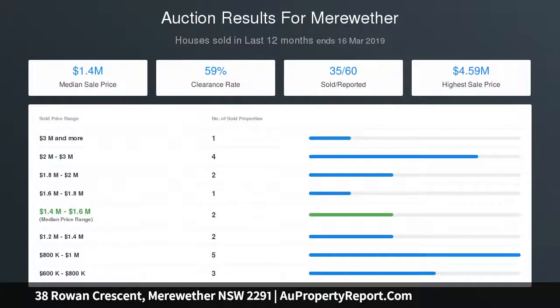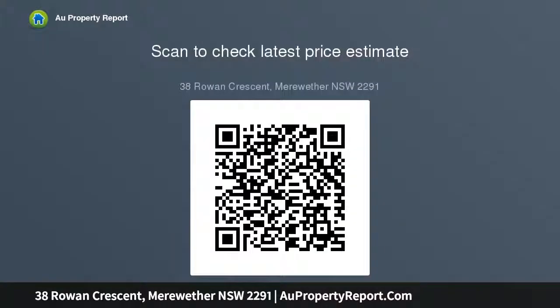Other features include large 1,031 SQM allotment, traditional weatherboard renovated home, fresh paint and new carpets, ducted air conditioning, built-ins to all bedrooms, modern bathroom, large timber kitchen with stainless steel appliances, practical laundry with second toilet, paved barbecue area, terrace gardens, and a short walk to Meriwether beach and surf house.